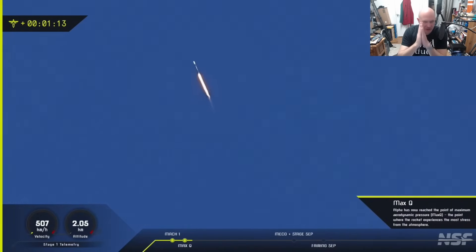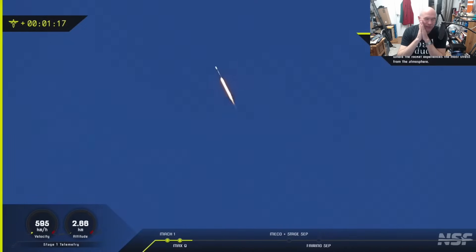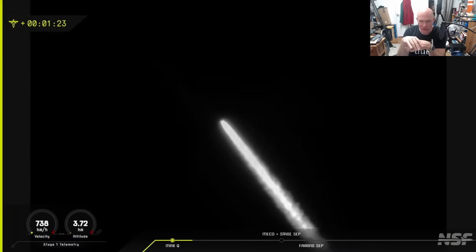Previously this was supposed to fly on ABL Space Systems' RS1, and the only flight of that flew for 15 seconds and then fell back to the pad. The company then gave up the idea of orbital launch and are now working on missile defence.